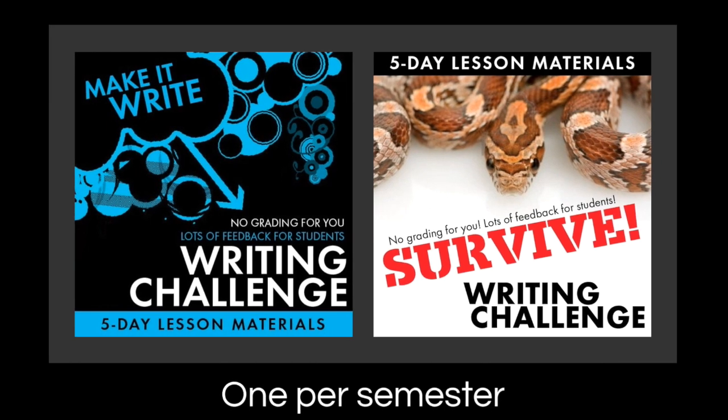I have two versions you can buy — my slides — or just make your own. Basically I've covered everything these products include, so I'm giving away all my secrets here. But if you want some music and some slides to help you along and written-out directions, I've got the Make It Right version. And then the Survive Writing Challenge has the exact same materials just with a different theme. Buy one — don't buy both unless you want to do it once per semester. I tend to do this once in the fall semester towards the end, right before Christmas vacation, and then once in the spring in late May with Romeo and Juliet, right before final exams.